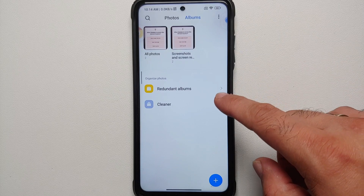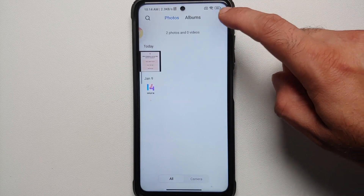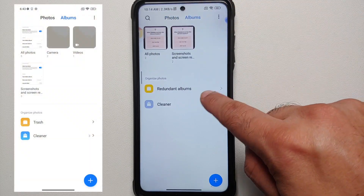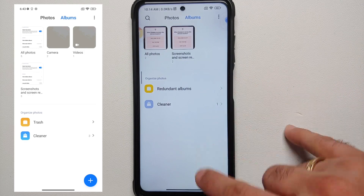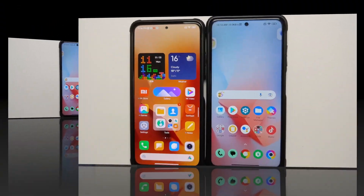If we go to the Gallery application, you will notice that once you are in the Albums mode, it is going to say 'Redundant Albums and Cleaner.' Previously it used to say 'Trash and Cleaner.'